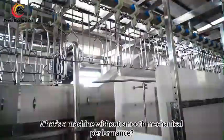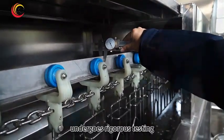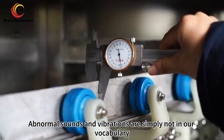What's a machine without smooth mechanical performance? Every motion component and every transmission mechanism undergoes rigorous testing. Abnormal sounds and vibrations are simply not in our vocabulary.